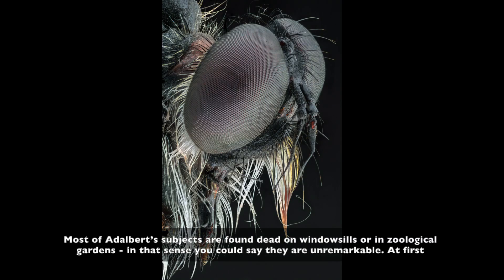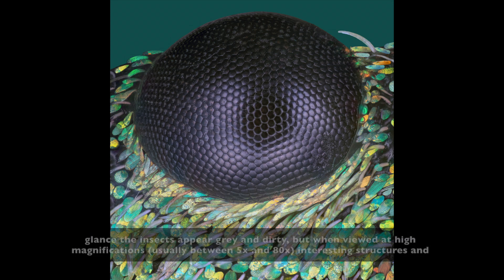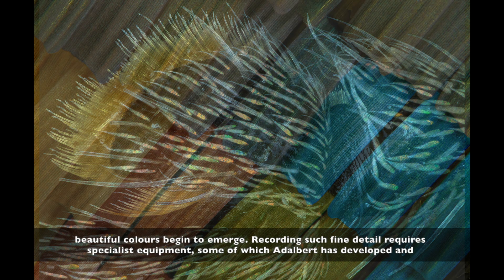Most of Adalbert's subjects are found dead on windowsills or in zoological gardens. In that sense, you could say they're unremarkable. At first glance, the insects appear grey and dirty. But when viewed at high magnifications, usually between 5 times and 80 times, interesting structures and beautiful colours begin to emerge.